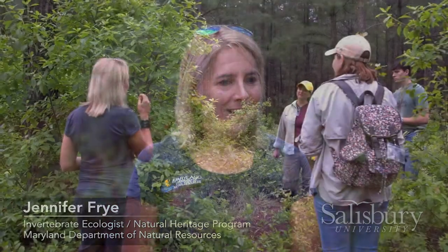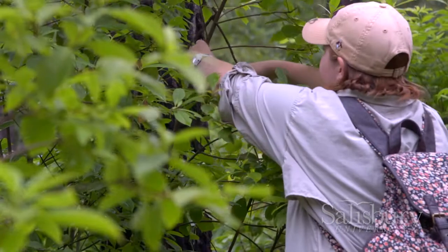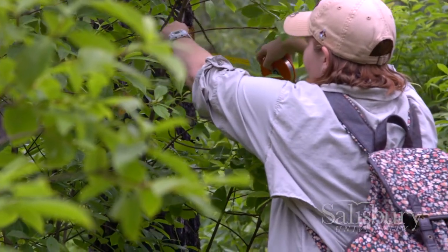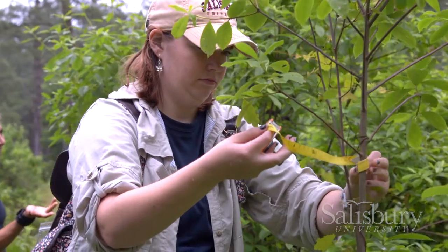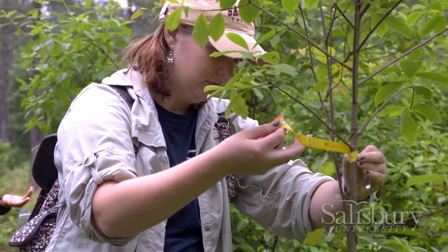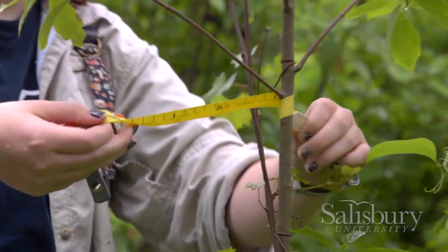If you look at the rare species list, most of the animals on it are invertebrates, and there is no way we could do everything. But having other people take an interest in some of these species and want to go out and gather the data is so important. It's great to have data that we wouldn't otherwise be able to collect — it's just a great working relationship.